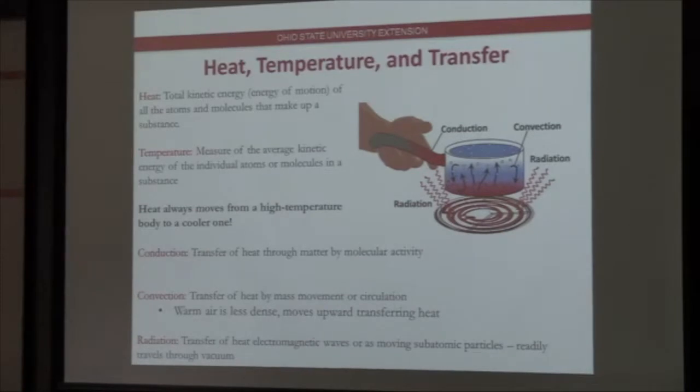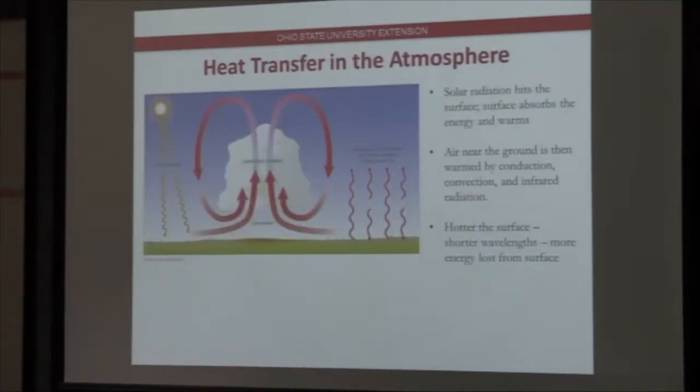Thinking back to grade school, there are three forms of heat transfer. First is conduction — the transfer of heat through molecular activity. Hot water conducts heat into the pot handle through molecular activity. Convection is the transfer of heat by movement: warm water rises, cooler water replaces it and then warms, creating convection cells or circulation cells. The last is radiation — electromagnetic energy transferred as electromagnetic waves into a substance. All three are at play when we talk about heat transfer in the atmosphere.